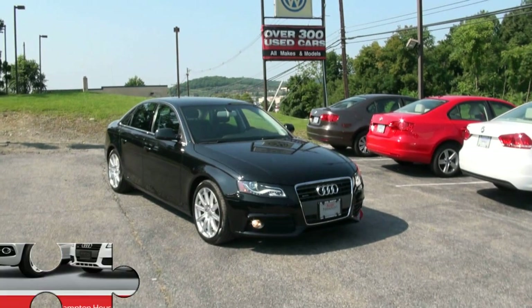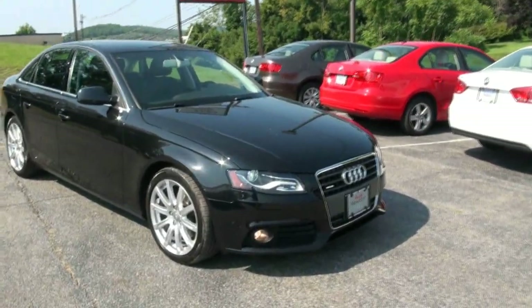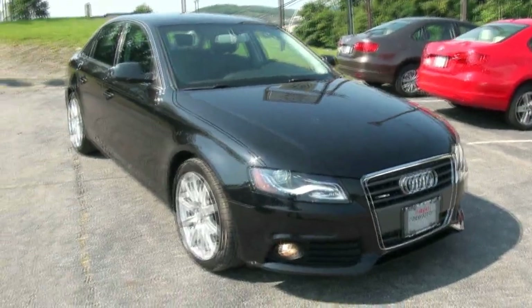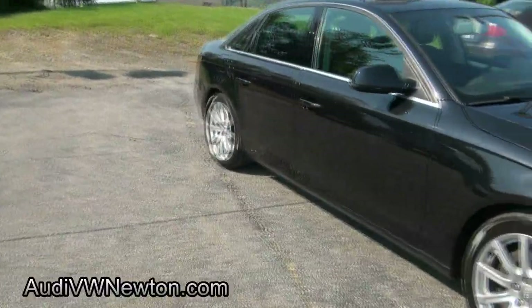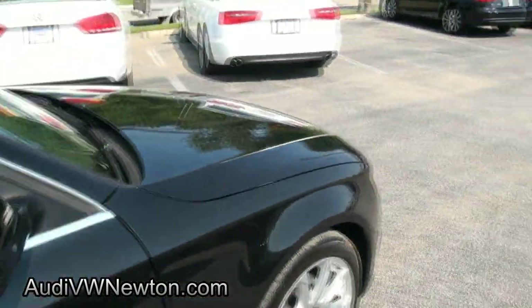Welcome to Audi Newton once again. Very nice 2010 Audi A4 2.0T, has the LEDs in the front and it also has the LED tail lamps. Nice wheels, 245/40 18s, Pirellis.